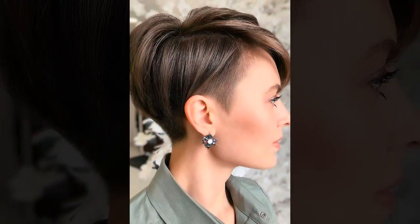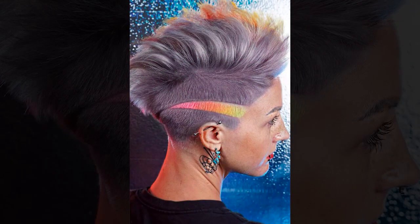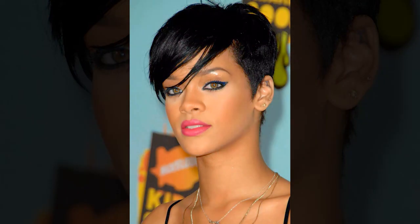Furthermore, asymmetrical pixie cuts have become a symbol of empowerment and confidence, challenging societal norms and encouraging individuals to embrace their unique beauty. By embracing unconventional beauty standards and breaking away from traditional hair norms, those who opt for asymmetrical pixie cuts celebrate individuality and self-assurance. This hairstyle exudes a sense of boldness and fearlessness, inspiring others to embrace their own distinct style and express themselves authentically.